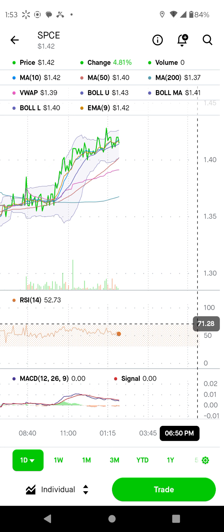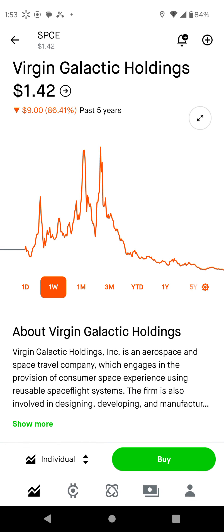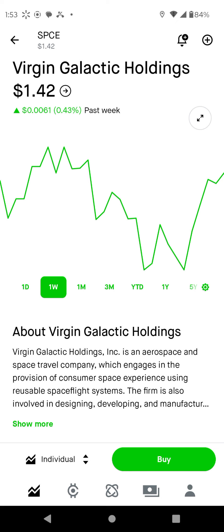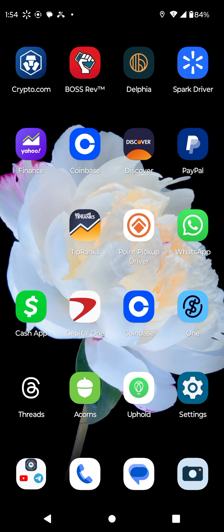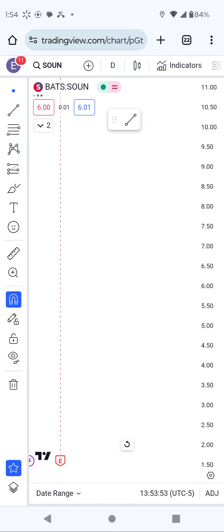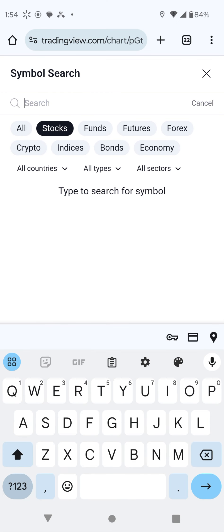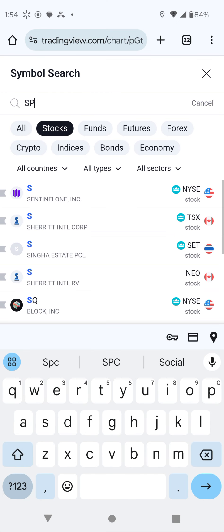I've already said why I'm bullish on this stock — because we have that double bottom. We have that double bottom that I already showed you between these two areas here and here. Personally, I don't have any shares on this stock, but I'm looking to buy some.